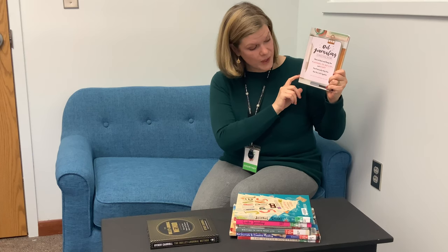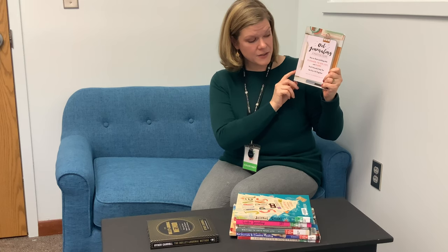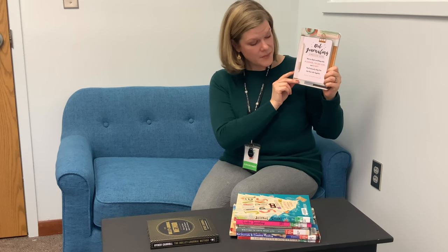Next, and similar to The Bullet Journal Method, is Dot Journaling by Rachel Wilkerson Miller. It's pretty similar in terms of how it works, but it's a good companion read to The Bullet Journal Method. It's available online in our digital library and is also about to be available on the shelf.